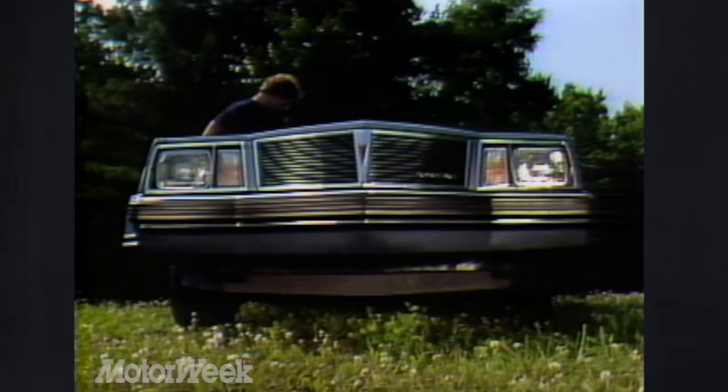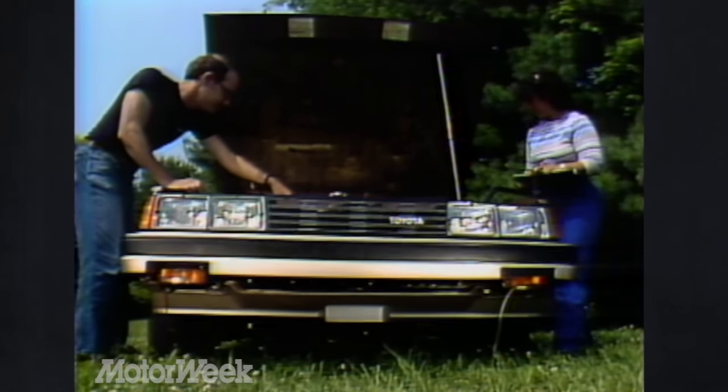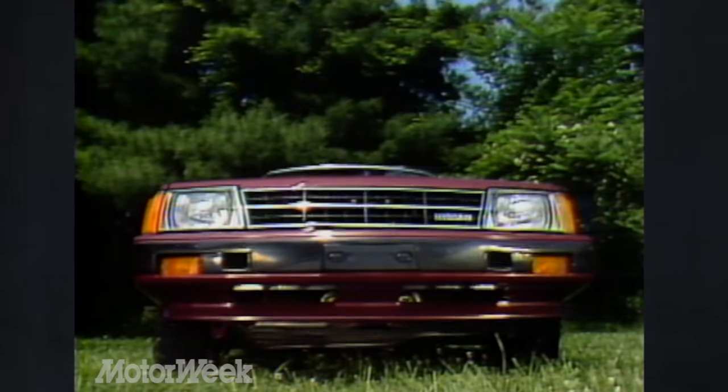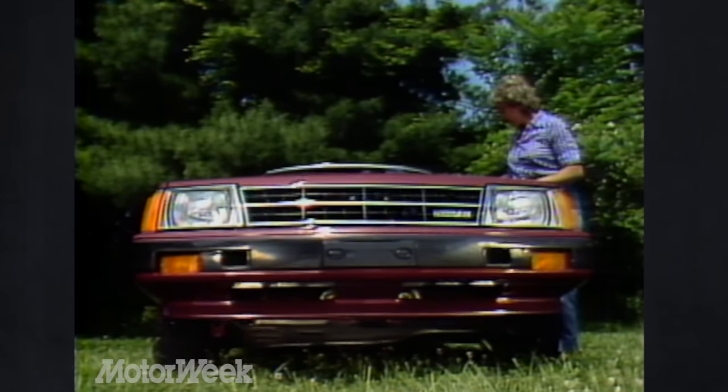Our contestants include three Orientals and one domestic. First off the block, carrying the General Motors X-Car banner, is the Pontiac Phoenix. Next, Toyota's newest and biggest front-drive car, the Camry. Along with Mazda's exciting sports hatchback, the 626 Touring sedan. And finally, the car our staff voted best in its class last spring, the Nissan Datsun Stanza.